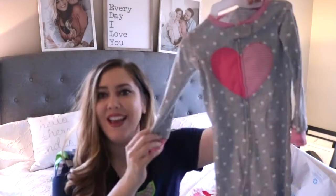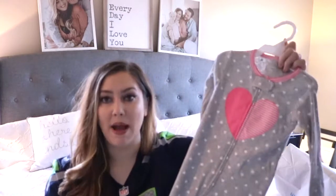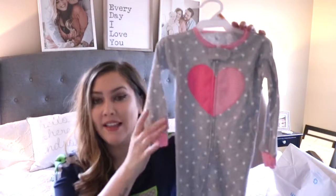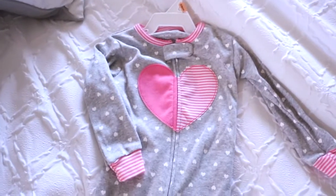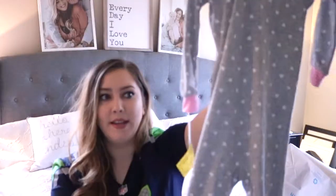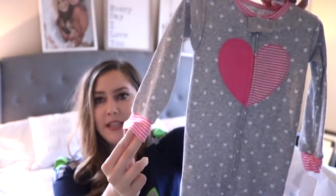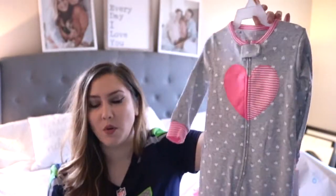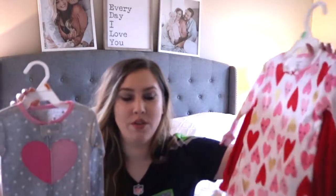I have just a few more pieces to show you guys. This is another pajama set - I forgot I bought this one but I love it. It's the same style as the ballerina one - the zip-up kind - and I will never go back from zip-ups. They're super soft and comfortable. This one has a really pretty pink heart in the middle with gray and white hearts all over it, and on the sleeves there's a pink and white stripe detail.